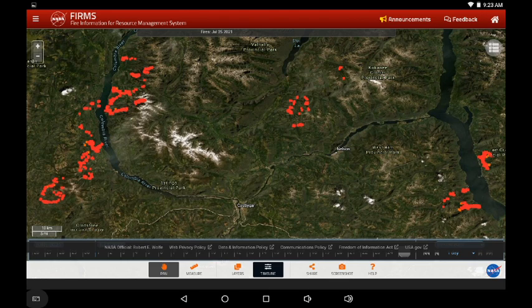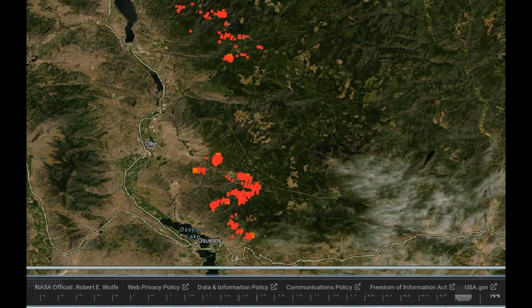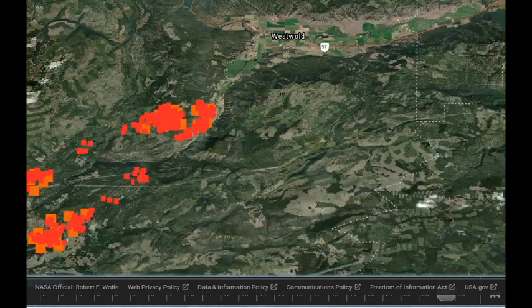Now we're looking southeast of Okanagan Falls, at the fire to the east of Oliver and east of Osoyoos at the bottom of the screen. And here's the change into today. The intensity within the fire zones is still moving east, but that eastern perimeter does not appear to be expanding. So that's a good sign that it's being held on that eastern flank.